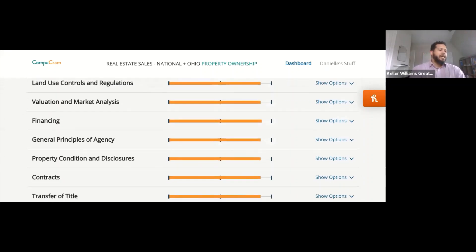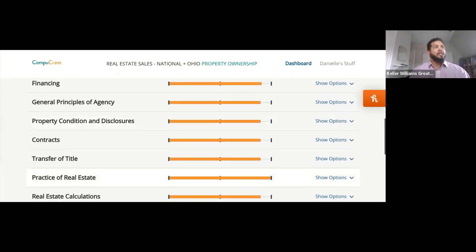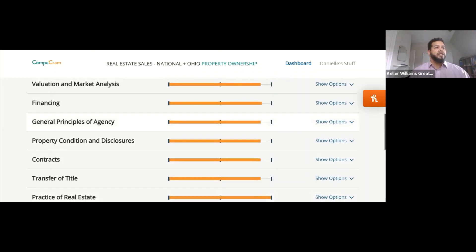For the national portion of the exam, there are four categories that are the most important. Fifty-three of your 80 questions are going to fall in line with these four categories: contracts, practice of real estate, general principles of agency, and financing. The majority of your exam questions will be in those four categories, so we're going to jump right in and start with financing.